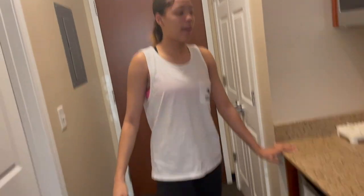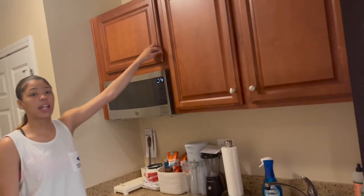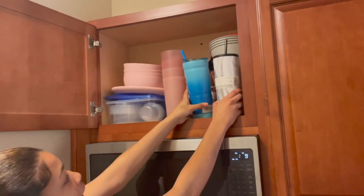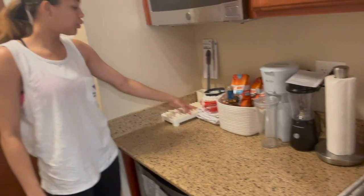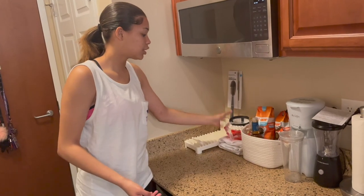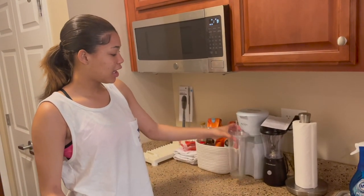Over here we have our kitchen area, so we've got a microwave and a mini fridge. In our cabinets up here we have all of our utensils, bowls, plates, some cups, and me and Jaylin's coffee cups. Down here we have our dish rack, drying towels for the dishes, coffee filters, coffee creamers, and our flavor syrups.